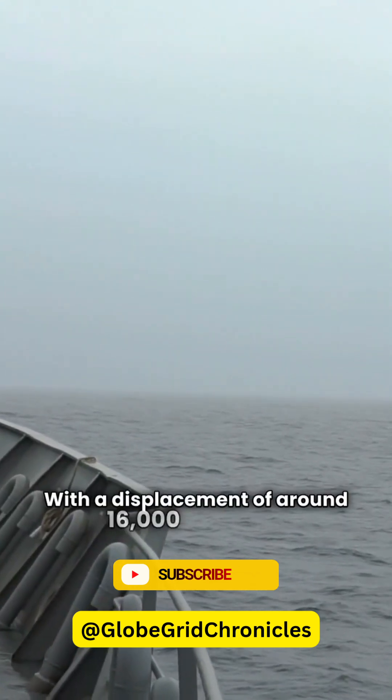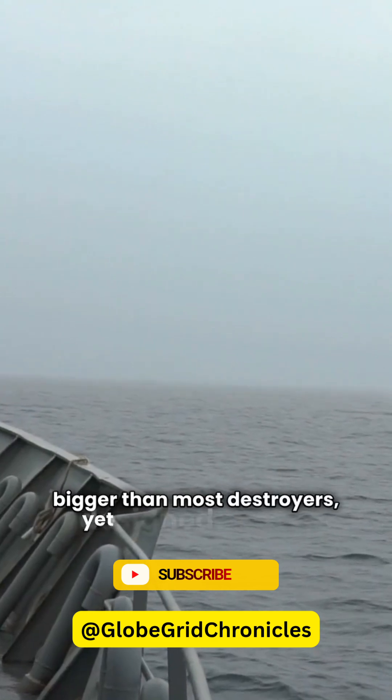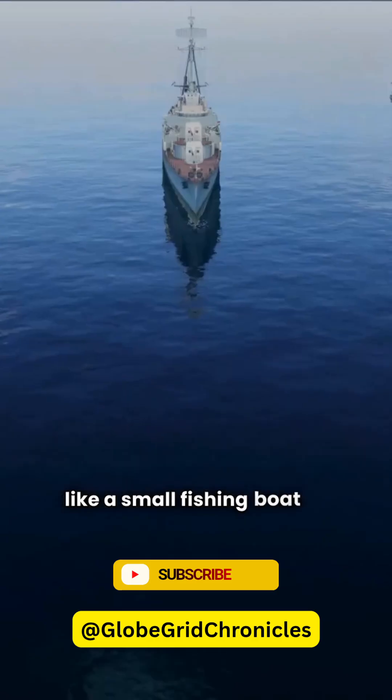With a displacement of around 16,000 tons, it's bigger than most destroyers, yet designed to appear like a small fishing boat on radar.